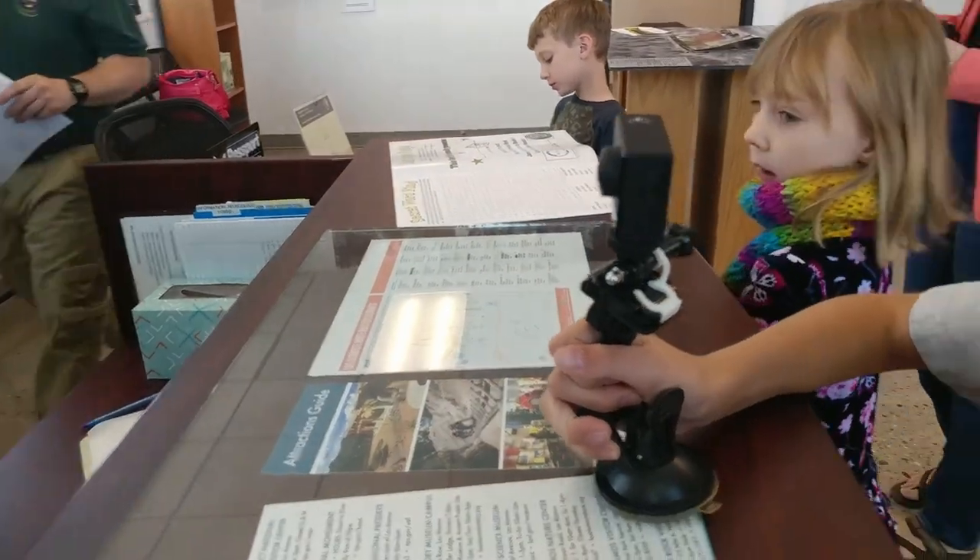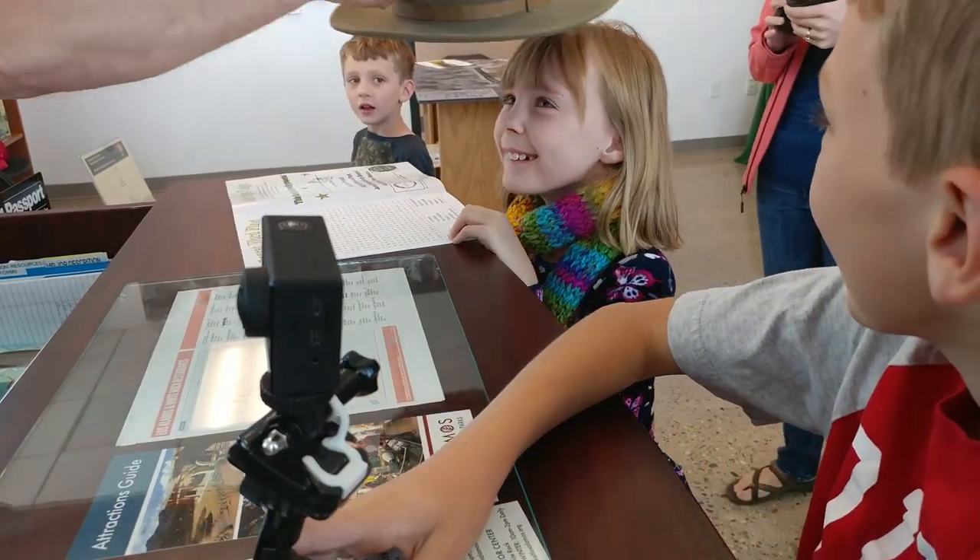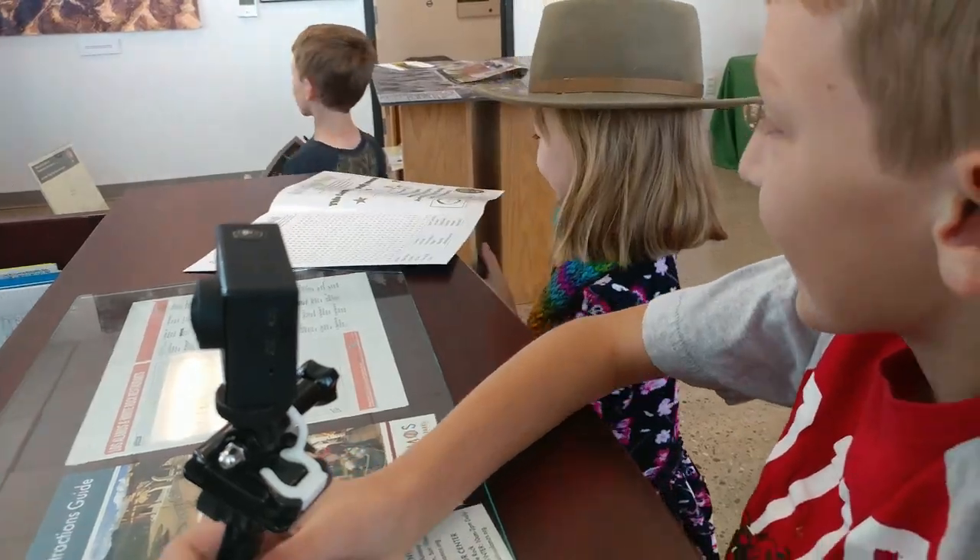Somebody want to wear the Oppenheimer hat? Do you want to wear the Oppenheimer hat, Weston? Oppenheimer — you want to wear that hat?